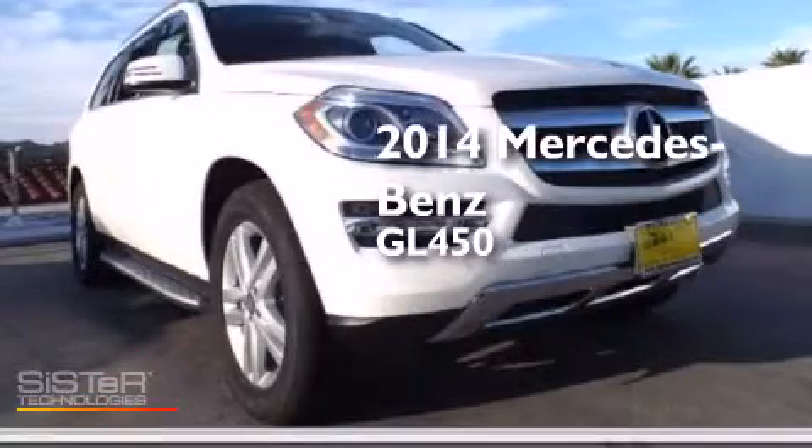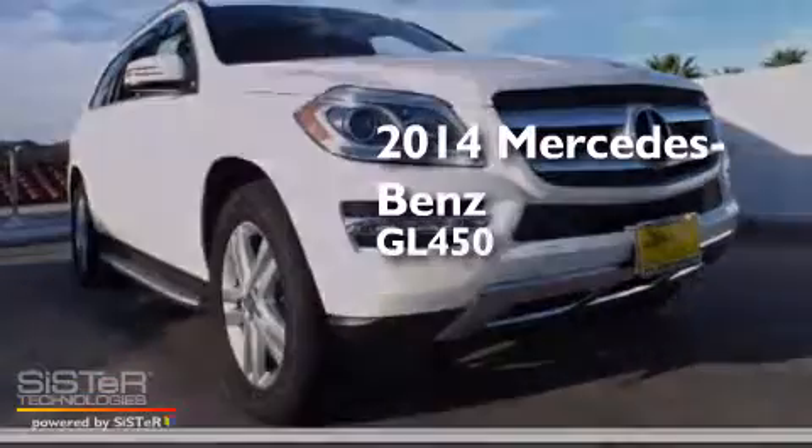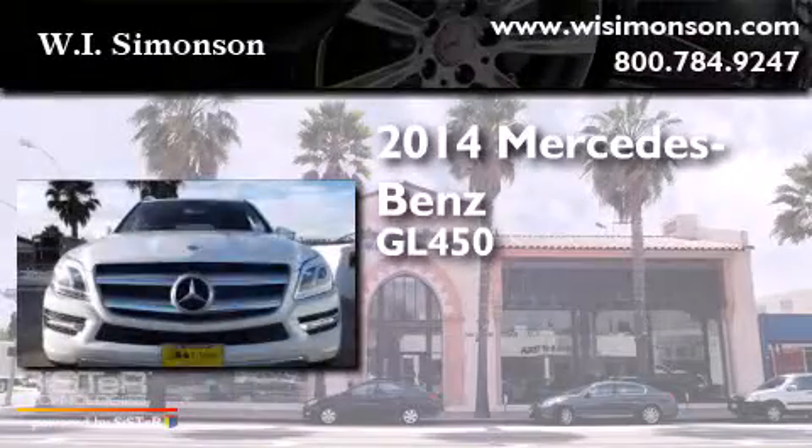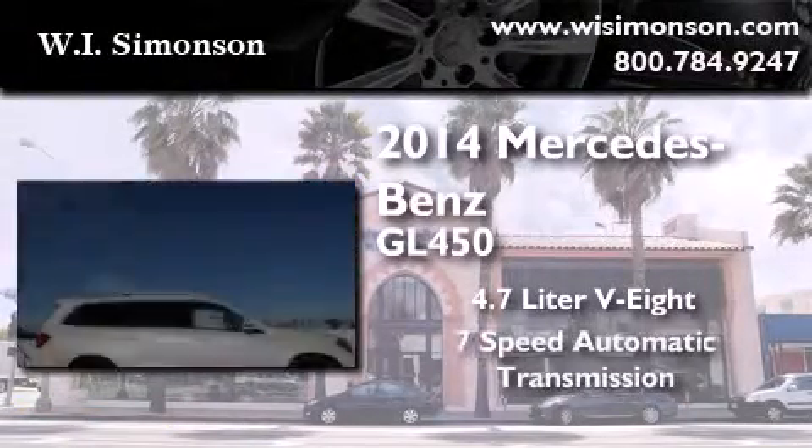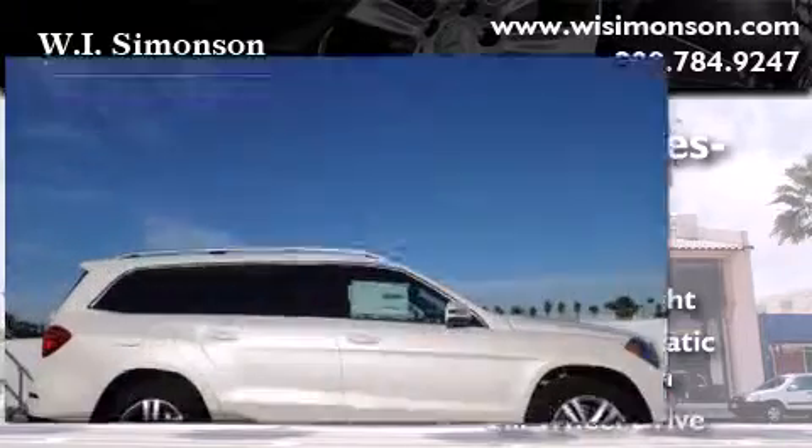This is a brand-new 2014 Mercedes-Benz GL450. It features a 4.7-liter, eight-cylinder engine, a seven-speed automatic transmission, and all-wheel drive.